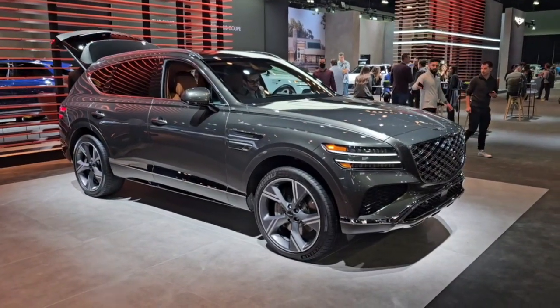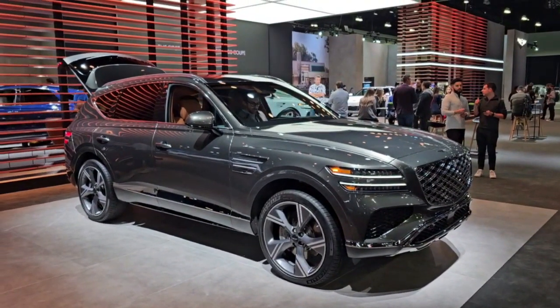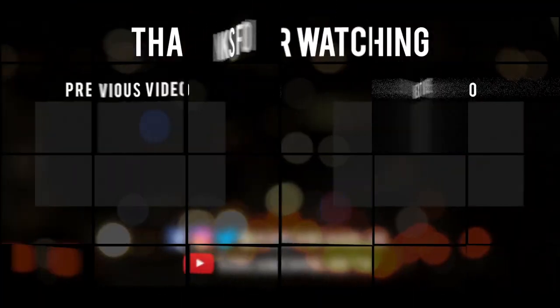That's the facelifted Genesis GV80 here at the 2023 LA Auto Show.